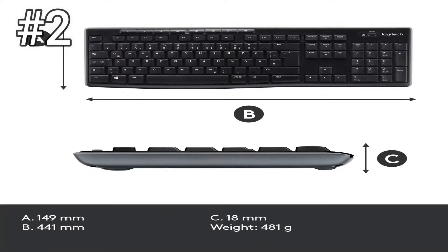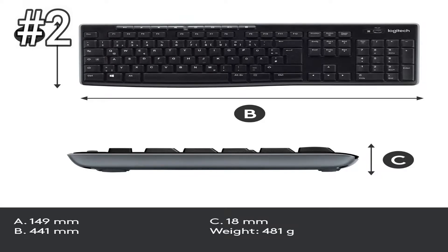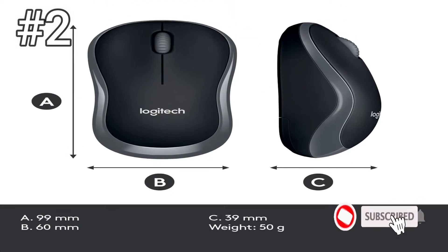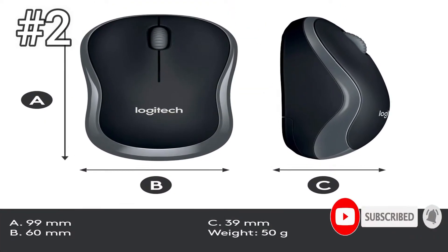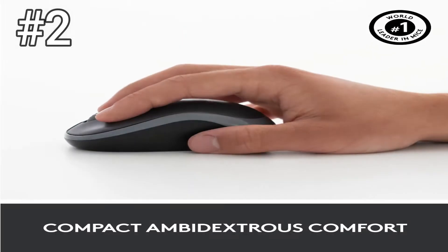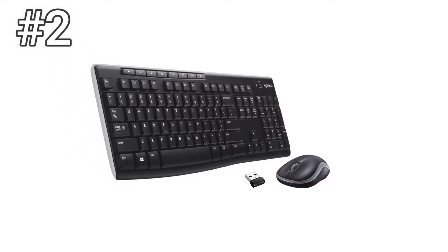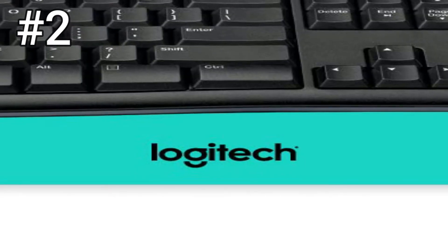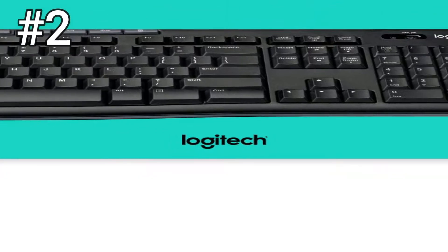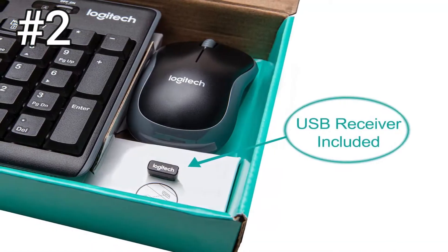Number 2, Logitech MK270. This keyboard and mouse pair is a perennial top seller on Amazon. At this point, it has over 17,000 reviews, many of which are positive, and it lives up to the hype. If you don't need a fancy keyboard and mouse, you can't go wrong with this sub-$30 combo. Logitech really knows how to make great, affordable PC accessories, and this is one of them. In our typing test, we were able to sustain speeds over 80 WPM — words per minute — without much trouble.